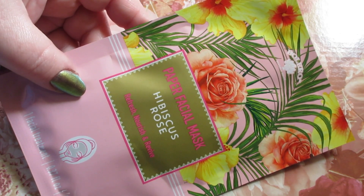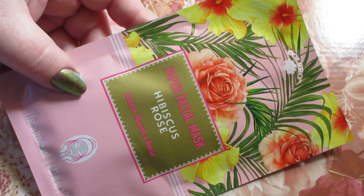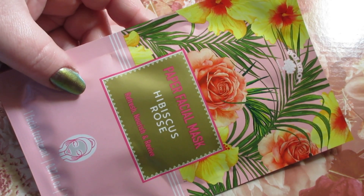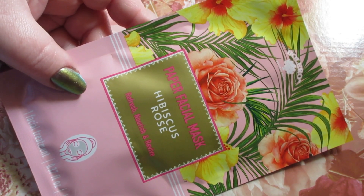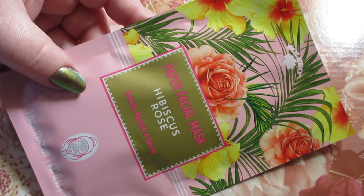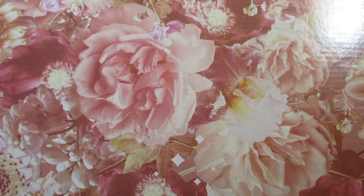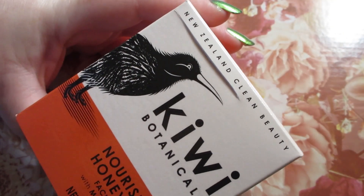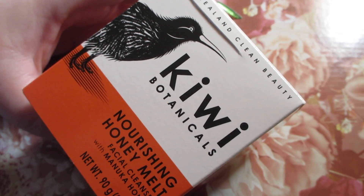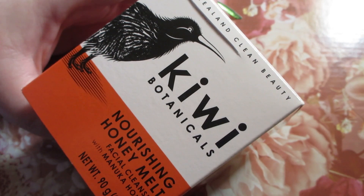I did pick up a Bolero Paper Facial Mask in the scent Hibiscus Rose. It's just one facial treatment in here. I love the Bolero Facial Mask — these sheet masks. So I picked up one of those while I was there. Also while I was looking at the Bolero items, I found this New Zealand Clean Beauty Kiwi Botanicals Nourishing Honey Melt.